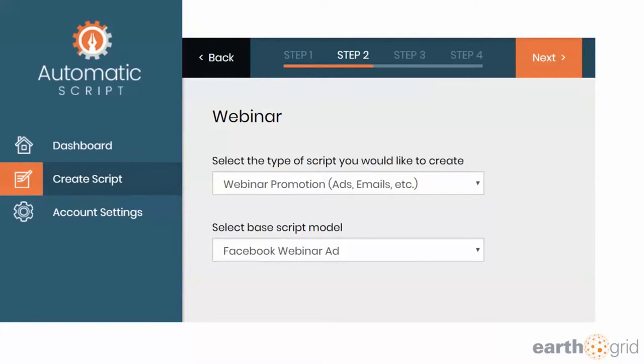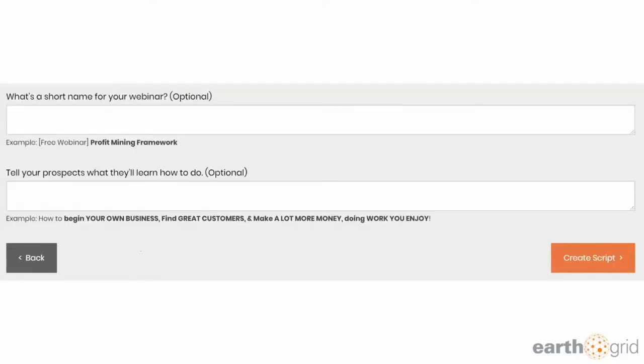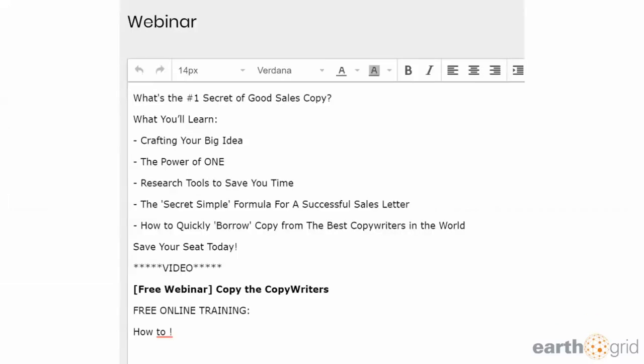I started doing this just for myself. Then after that, you go to step number three, and I said the name of this webinar is 'Copy the Copywriters.' It asks you to tell the prospect five things they will learn during the webinar. It walks you through all these questions, asks for the short name of the webinar, tells your prospects what they'll learn how to do, and then you click 'Create Script.' All of a sudden, it spits out great copy for you.